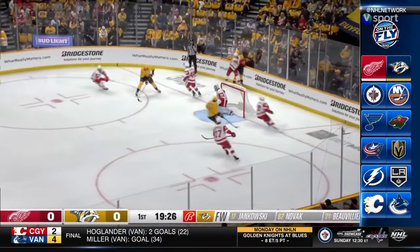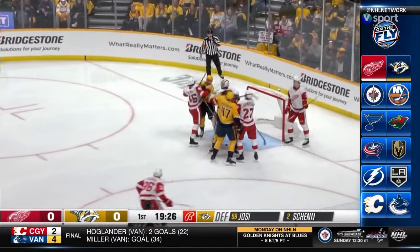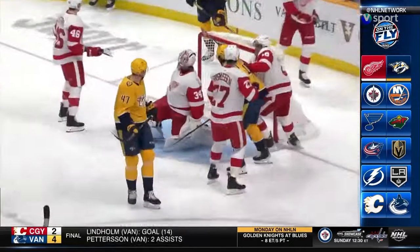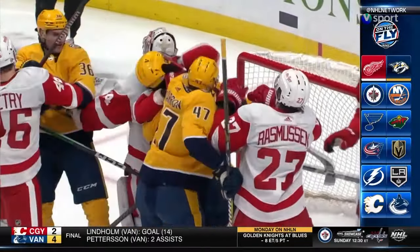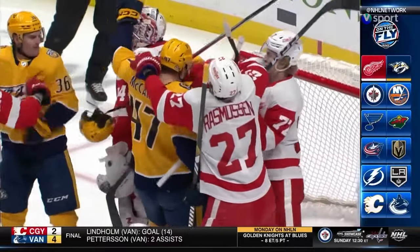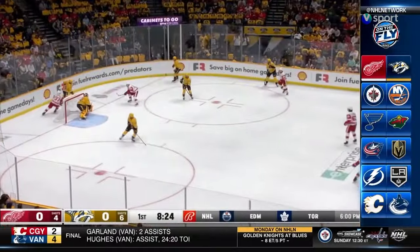Nashville trying to get the point streak up to 17. The Predators didn't think that went out of play, and now there's a scrum right off the hop. McCarron slid that puck in after the whistle — a sign of disrespect, or trying to get things going in Smashville.